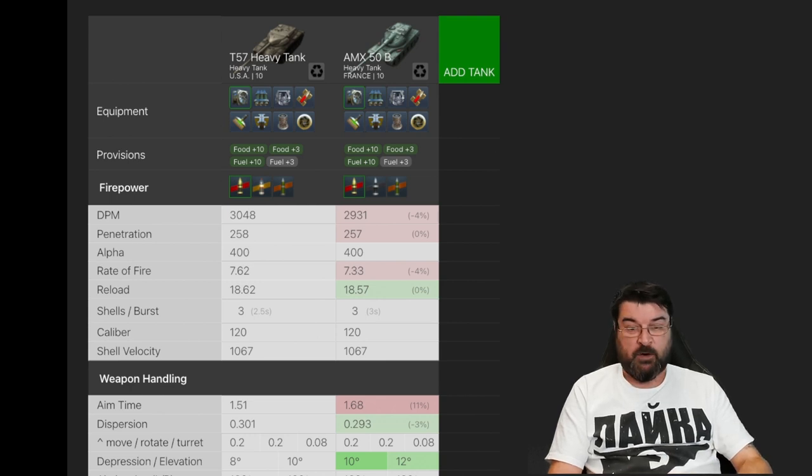Looking at DPM on standard ammo, the T57 Heavy out-DPMs the 50B. It also has better penetration, the same alpha damage, and a better rate of fire — 7.62 compared to 7.33. It has a slightly slower full-clip reload: the 50B at 18.57 and the T57 at 18.62. That difference in DPM comes from the inter-shell time: the T57 has 2.5 seconds between shells whereas the 50B has 3 seconds.